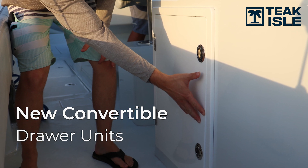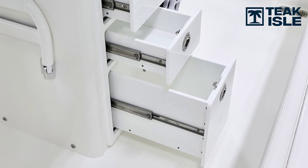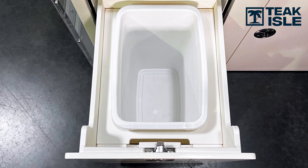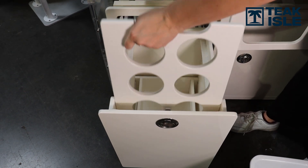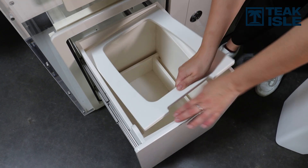Most boats don't have enough functional storage space, and manufacturers want to cram as much as they can into a small space. We've come up with a way to build in two to three different types of storage in the same unit. This new part is a convertible drawer unit which gives you the ability to hold tackle boxes, a trash can, or bottle storage. You can have four Plano waterproof tackle trays, remove those and put one shelf in for a bottle rack, or swap to another insert and have trash storage. It really gives you a wide range of different options.